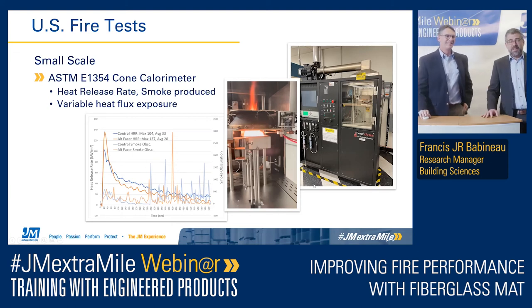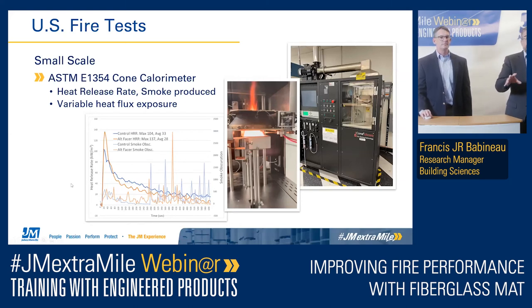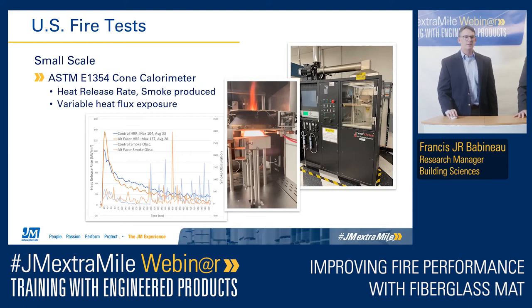Ignacio adds that the cone calorimeter is very similar to the SBI — we are measuring almost the same thing: heat release rate over time, and the graphics are very similar. The difference is the way energy is applied: in the cone calorimeter, energy hits the whole surface uniformly, whereas in the SBI, it starts from one corner. There are commercial software tools that can predict SBI behavior from cone calorimeter data, but you have to consider the limitations of the test. It is a very good tool for development purposes to understand how a material will behave later in full-scale fire testing.